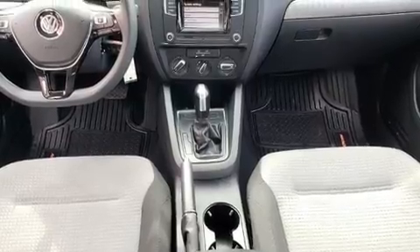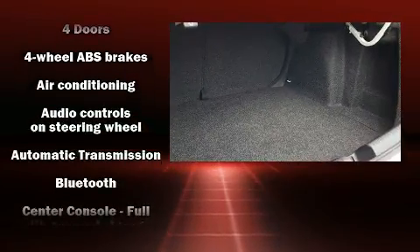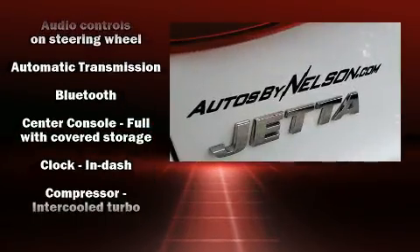It's equipped with tons of terrific amenities but it won't break your budget, such as remote keyless entry, a trip computer, heated door mirrors, and air conditioning.